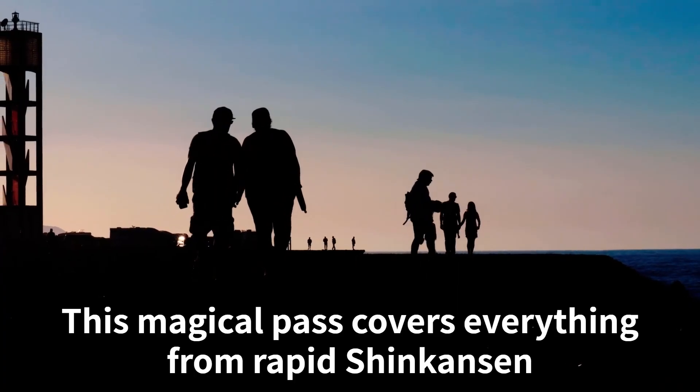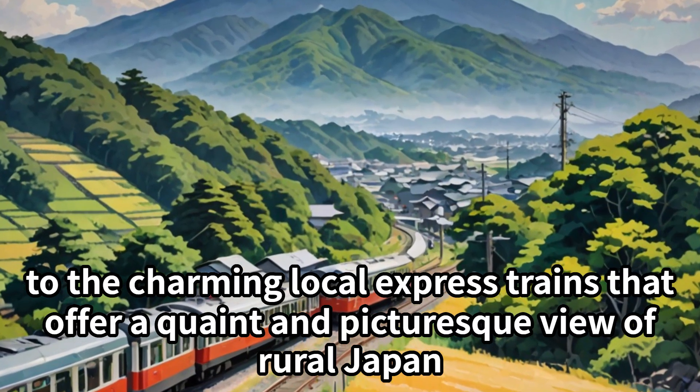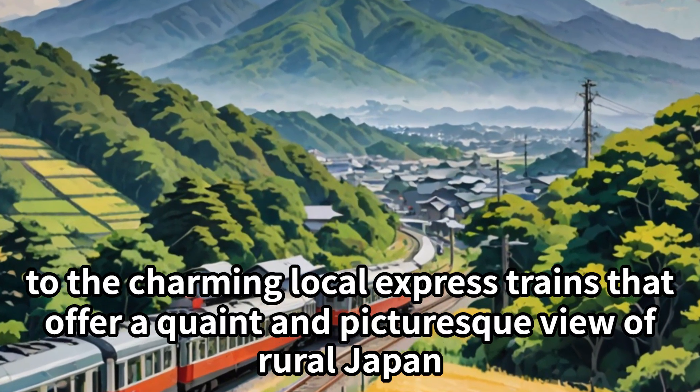This magical pass covers everything from rapid Shinkansen to the charming local express trains that offer a quaint and picturesque view of rural Japan.